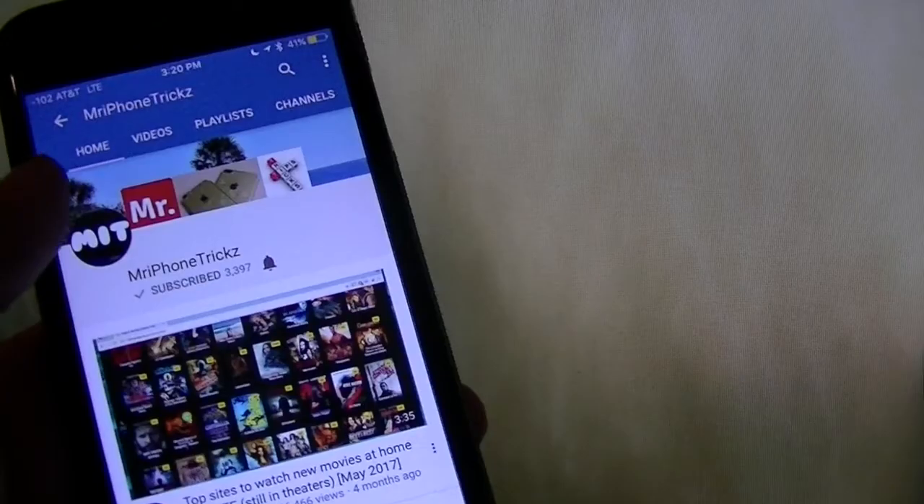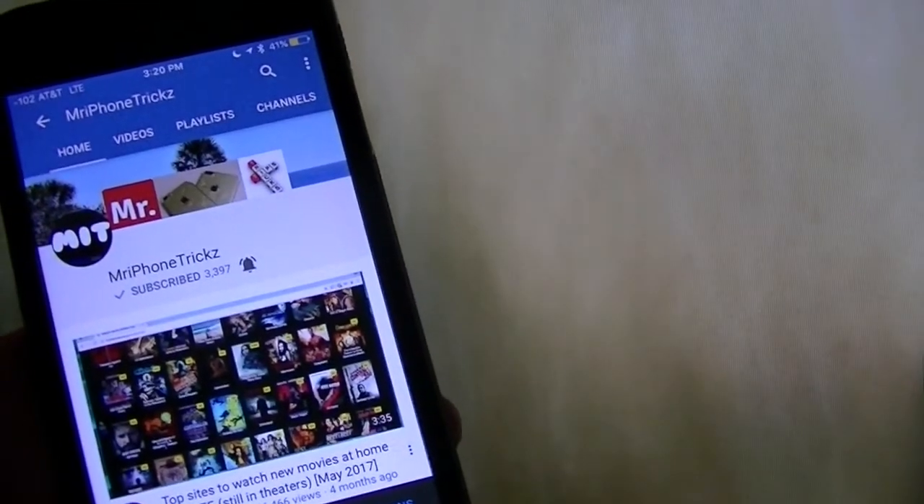Hey Siri, how not to miss any future Mr. iPhone Tricks video? Just go ahead and click on the bell button to be notified. Enjoy.